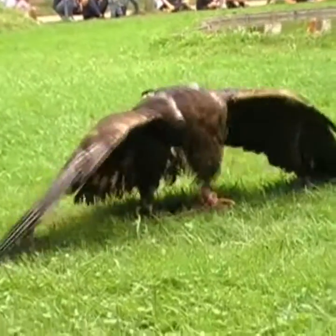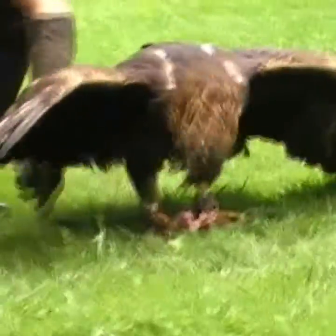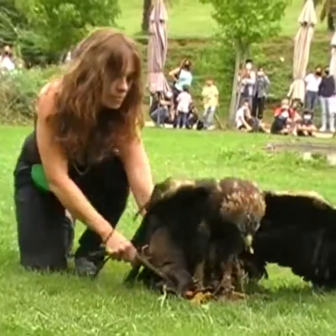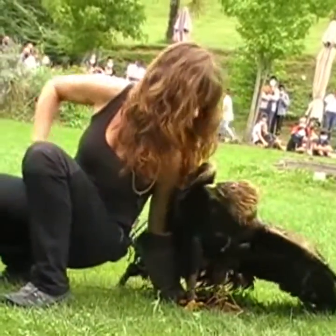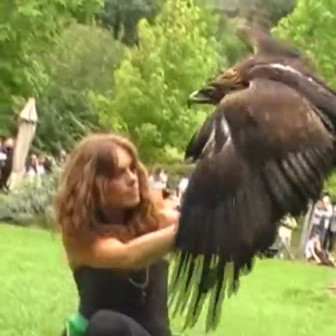Como os digo, fijaros en su tamaño, ya que son de las más grandes las que habitan en Siberia. Ahí hace mucho frío, necesitan tener más corpulencia para así poder soportar esas bajas temperaturas que pueden llegar a superar los 40 grados bajo cero. Este ejemplar es un macho. Una hembra es el doble de tamaño que este que veis aquí.